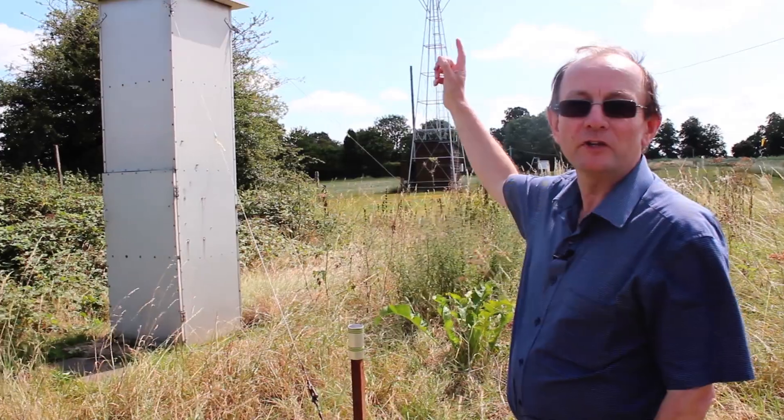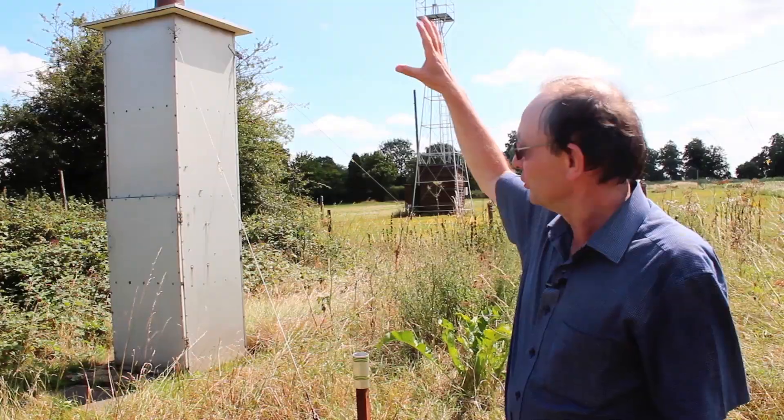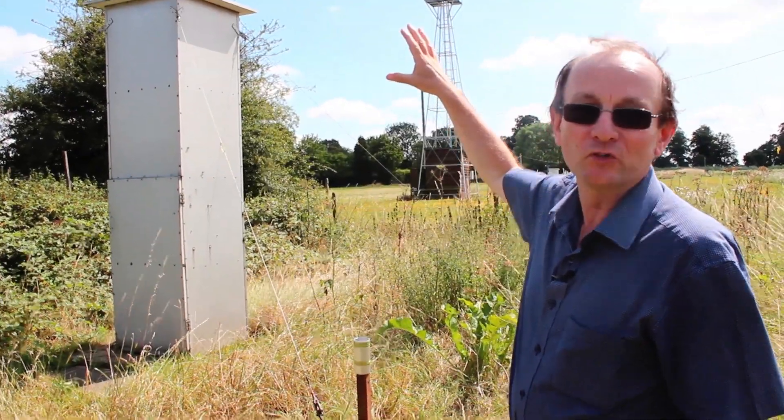This is a suction trap. It's basically a giant upside-down vacuum cleaner — 12.2 meters tall. Any insect that's unfortunate enough to fly over the top gets sucked down the tube. So let's go and have a look and see what's in the bottle.